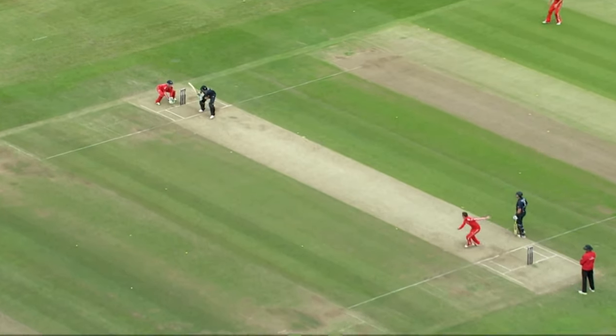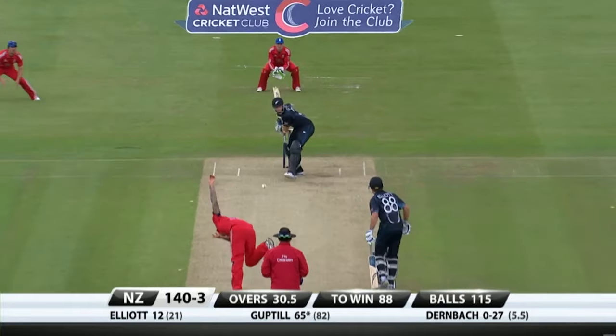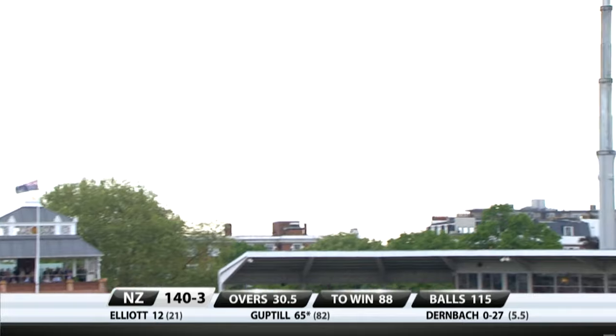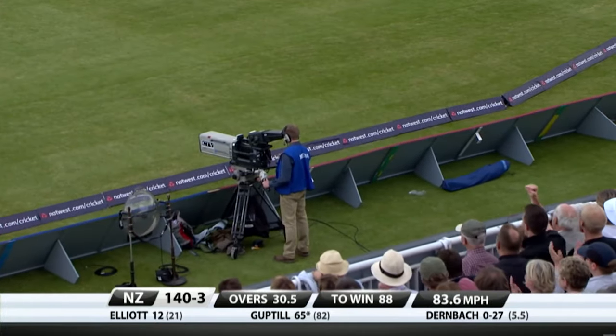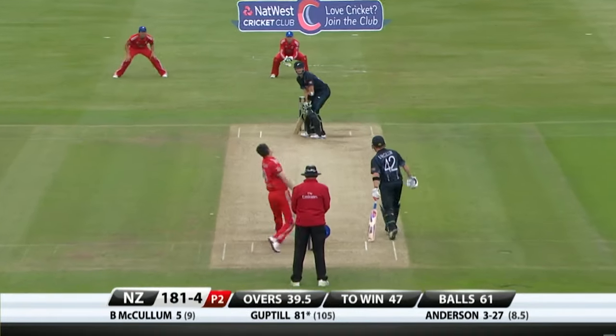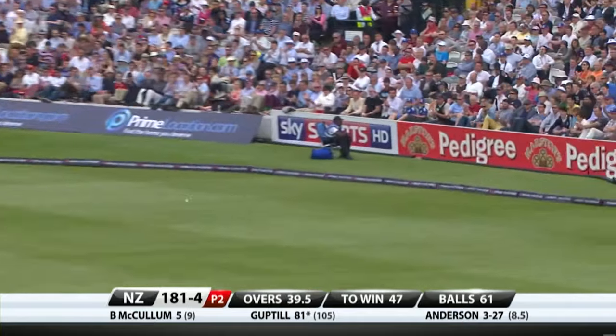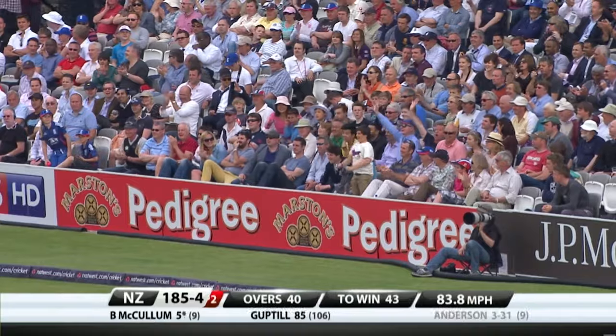I reckon he plays spin all right — it's about as good a shot as we've seen all day. We didn't see much of that from England against the off-spin, up and over. There might have only been one coming from the first five balls, but the final ball of the over goes for six over long on.